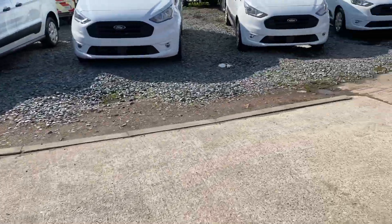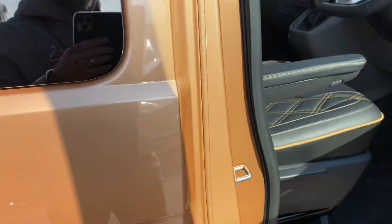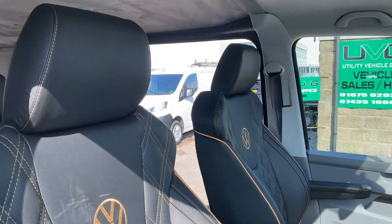I'll show you the front of the vehicle — dual captain's chairs.